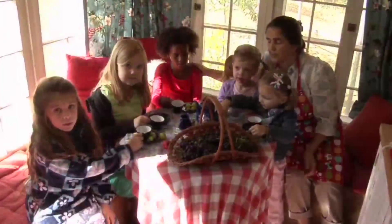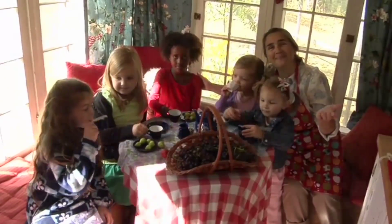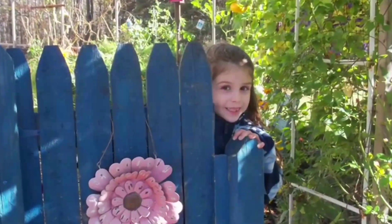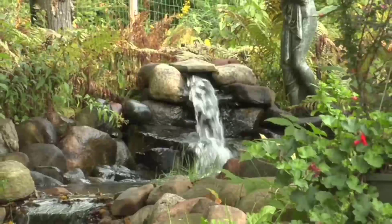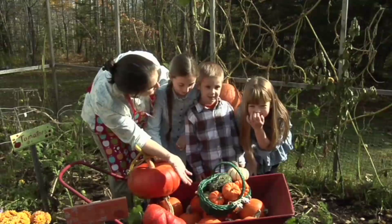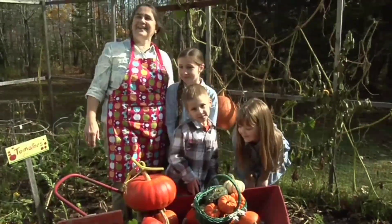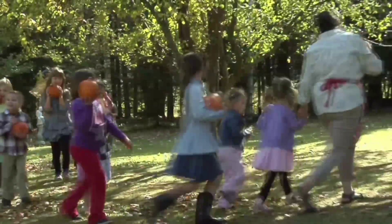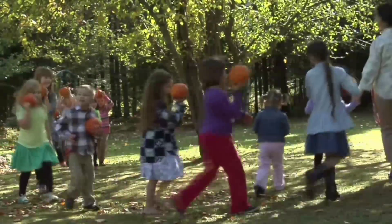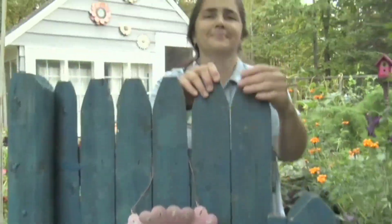Coming home to Grandma's Garden. Welcome children everywhere. Come and play in Grandma's Garden. I'm so glad that you'll be there. I hope you come along today — I've got my good mud shoes on. Join us, come and play in Grandma's Garden. I'm so glad that you will be there.